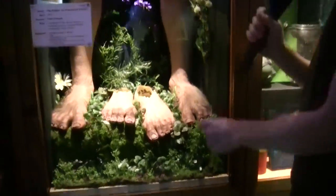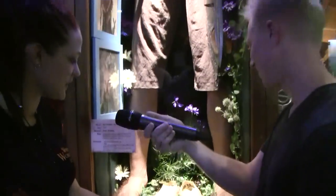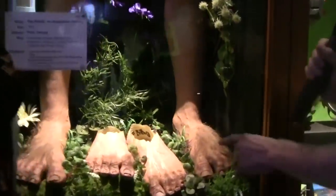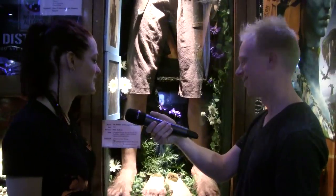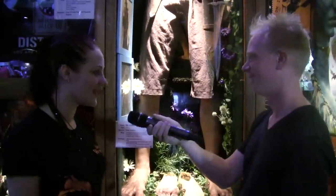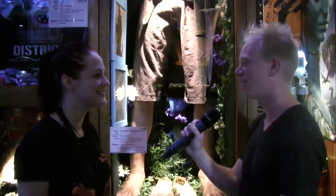Here we have the hobbit feet. So these ones are what we call foam latex feet, and most of these are what we used for Lord of the Rings, but the ones next to them are the silicone versions, so they have a lot more lifelike look. Unfortunately, they don't breathe whatsoever — you're just pouring sweat out at the end of the day. Yeah, I got to spend six months on set, and that was one of my jobs. You should have saved the sweat to sell on eBay.